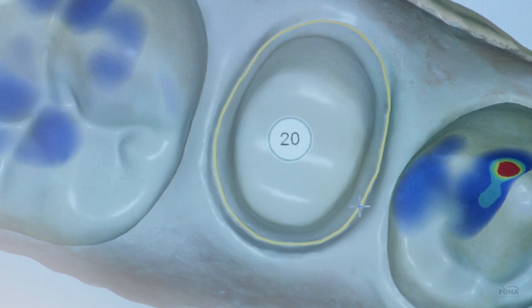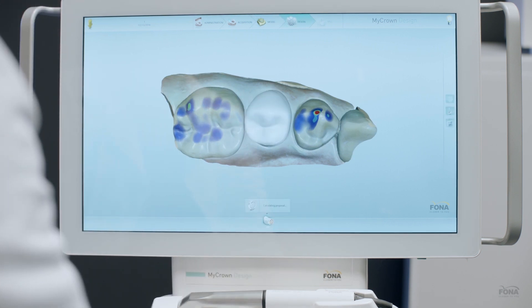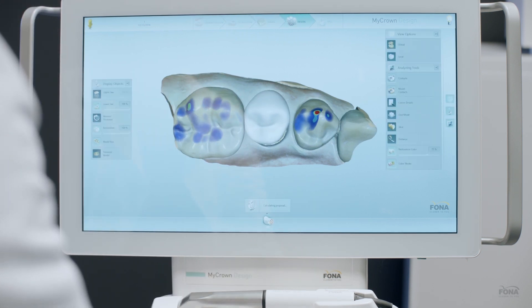Now I'm going to design it. The software analyzes the model and calculates the proportions. The complete solution delivery requires just a couple of guided steps, and the proposal is ready.